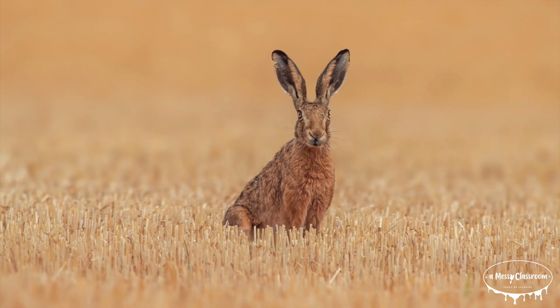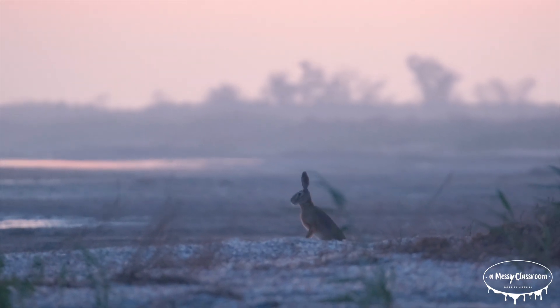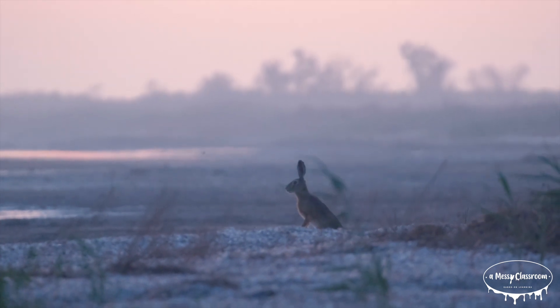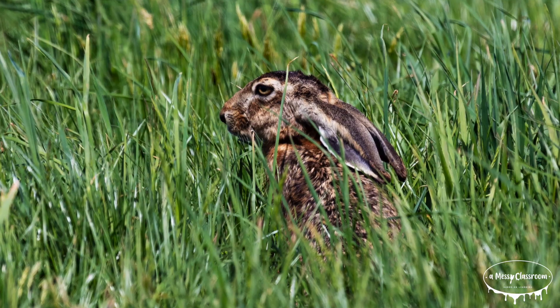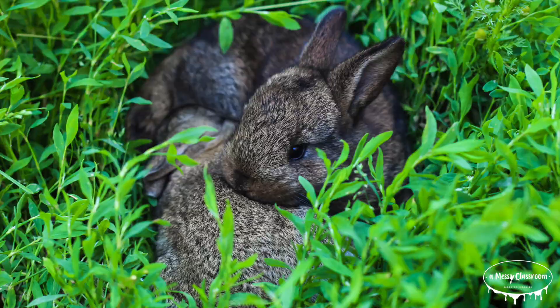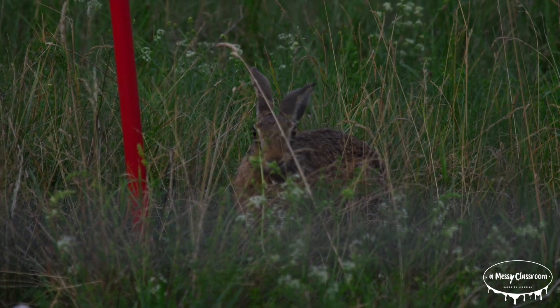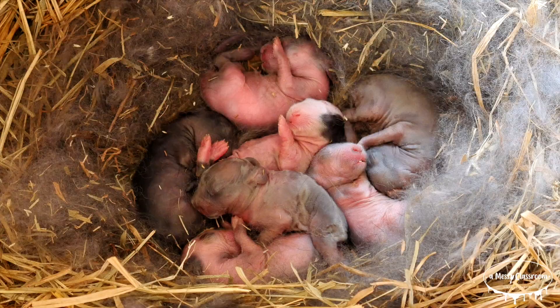Hares, on the other hand, are distinct from rabbits. Hares are typically larger and have longer ears and legs. Unlike rabbits, hares do not live in burrows. They create nests called forms on the ground where they hide and sleep. Hares are also born fully furred with their eyes open, making them more independent from the moment they are born, unlike baby rabbits, which are born blind and hairless.